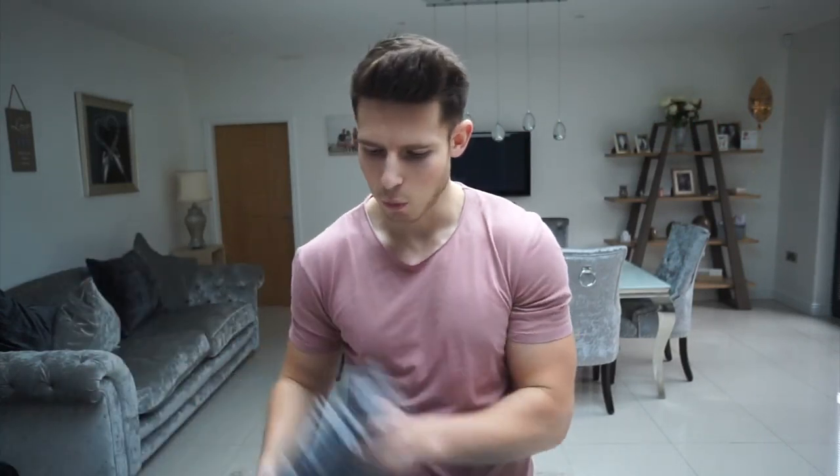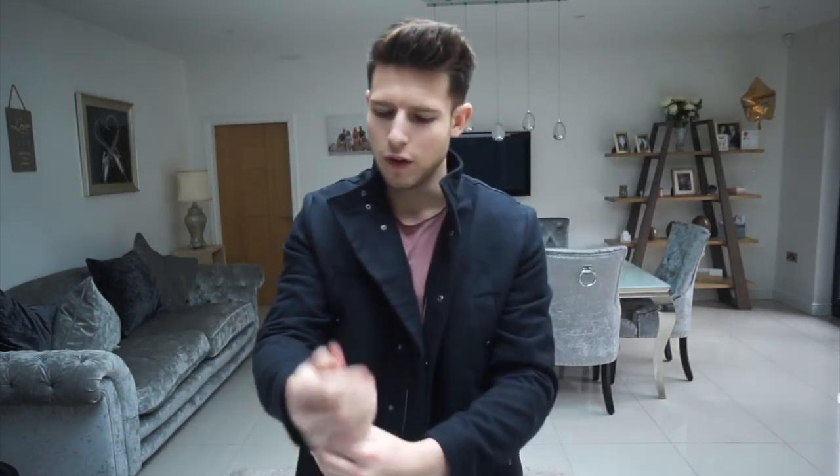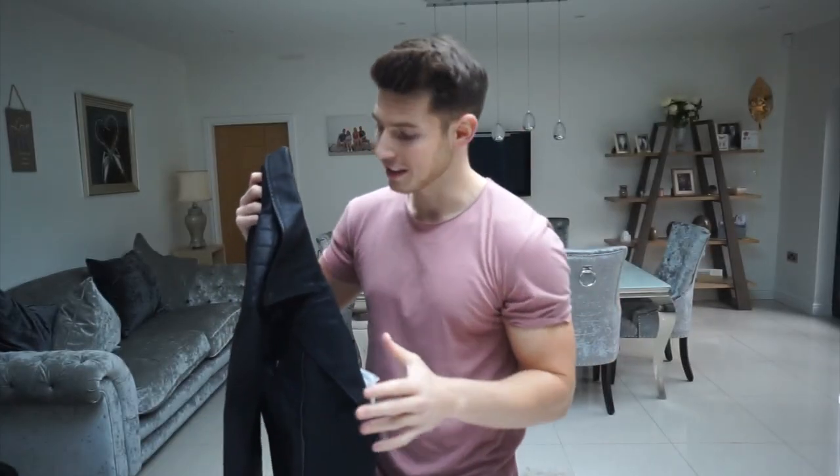First up we have this single breasted military jacket in dark navy, size large. It actually looks black but it's really dark navy. I've got a feeling this is going to be good — it's a proper autumn/winter jacket. Really smart. The material is like a faux fabric. It's a little bit short on the arms but it's a decent jacket. Very nice especially when it starts getting colder towards bonfire night and Christmas.